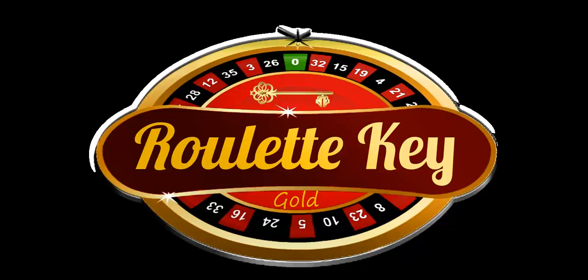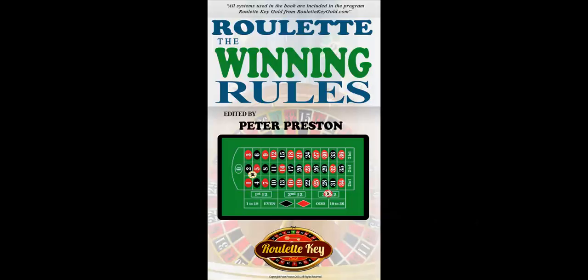So that's pretty good for a few minutes' work — if you call it work, that is! Why not try Roulette Key Gold for yourself? You can apply for a free 14-day trial at RouletteKeygold.com, or you can buy my book Online Roulette: The Winning Rules from Amazon.co.uk or Amazon.com.